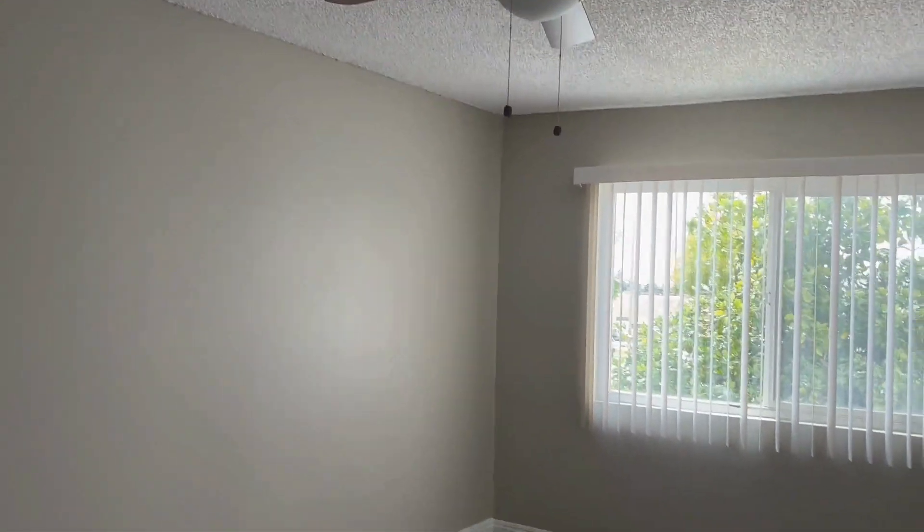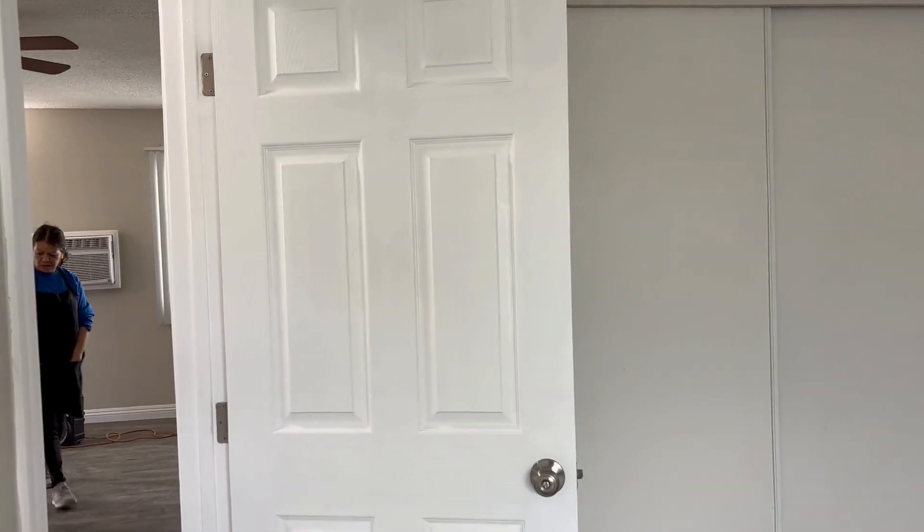Coming from the living room into the little hallway, we've got two bedrooms. In the bedroom here on the left, we put a new ceiling fan in. We could keep the blinds. We're trying to keep everything we can. New baseboards, new paint, new closet doors. We also did new doors on the bedroom.